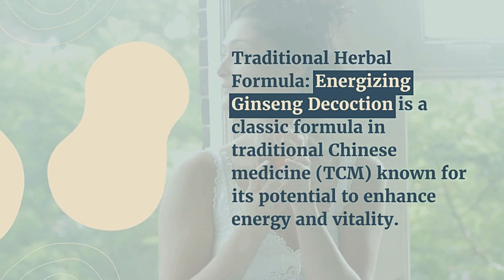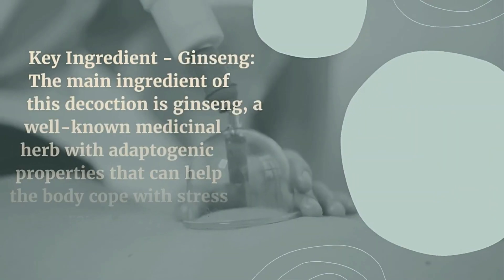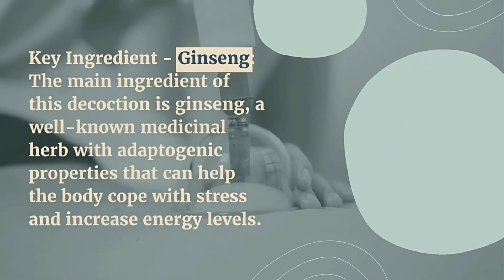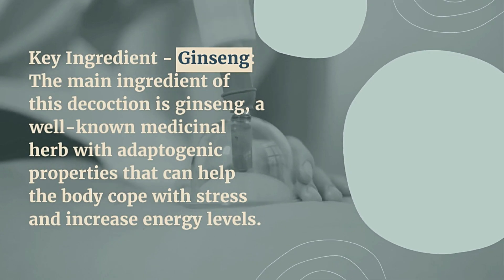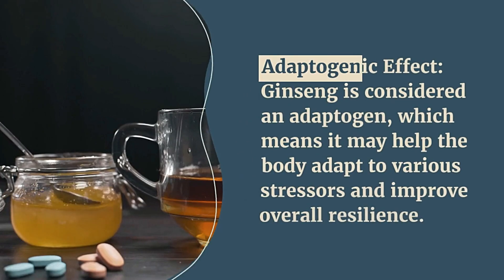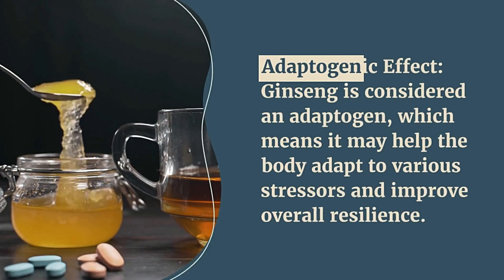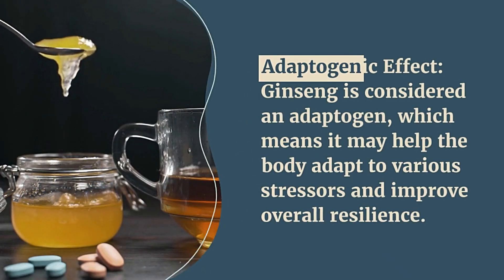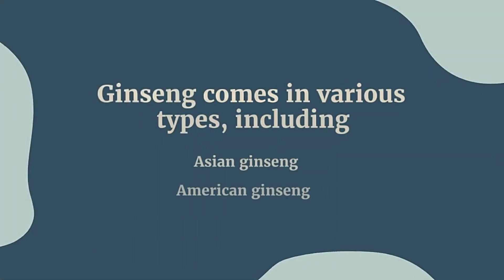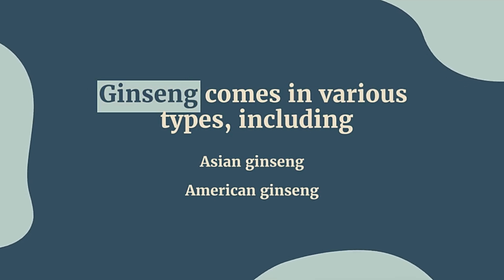The main ingredient of this decoction is ginseng, a well-known medicinal herb with adaptogenic properties that can help the body cope with stress and increase energy levels. Ginseng is considered an adaptogen, which means it may help the body adapt to various stressors and improve overall resilience. Ginseng comes in various types, including Asian ginseng and American ginseng.